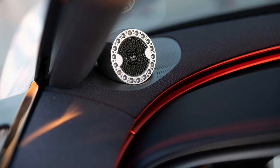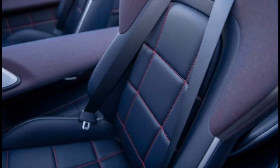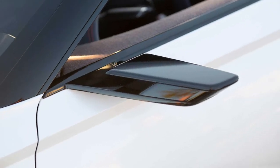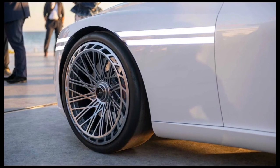The cockpit uses the same wrap-around the driver layout as the other X Concepts, upholstered in a recycled wool fabric in a shade that Genesis calls Gowa Navy, named for the Gowa roof tiles found in Korean architecture. Like the Speedium, the convertible features an audio system developed by Guk Elyu. As with the earlier X Concepts, Genesis is giving us no details on powertrain, except to say that it's meant to be electric.